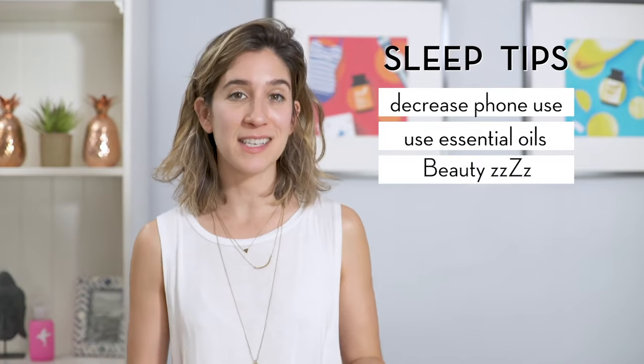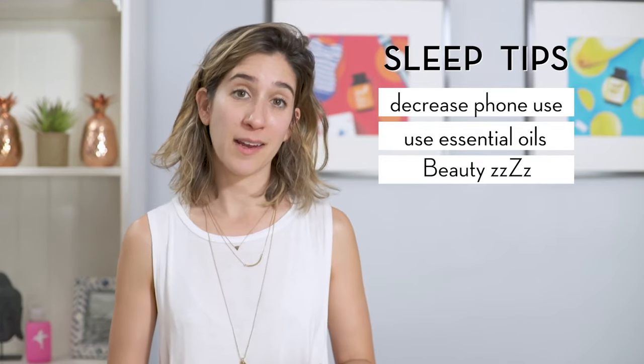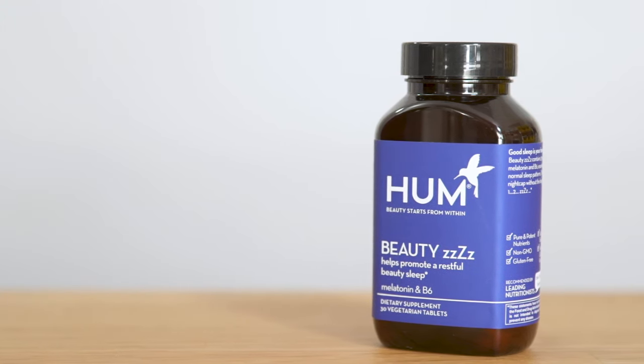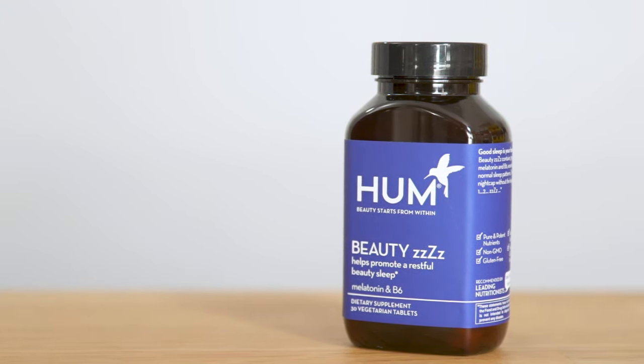Tip number three: try BeautyZs. It contains melatonin, a chemical our bodies make that lets us know it's time to go to bed. This can help you fall asleep quicker and promotes a more restful beauty sleep.